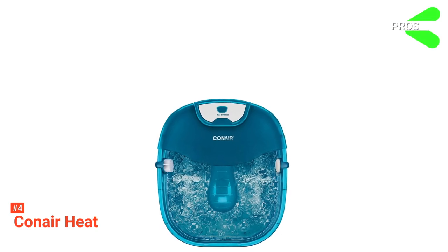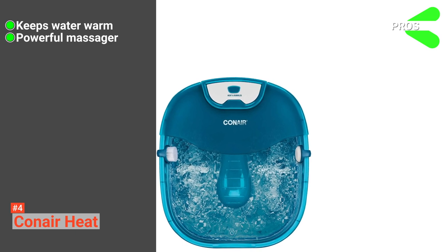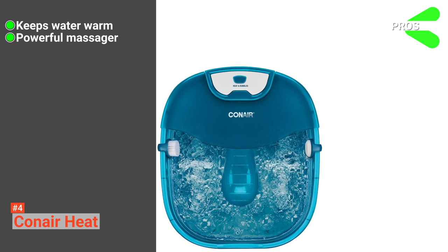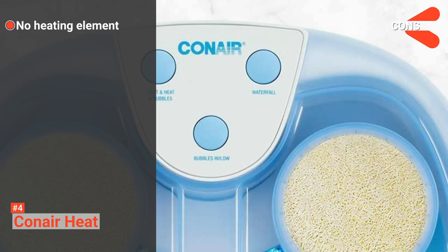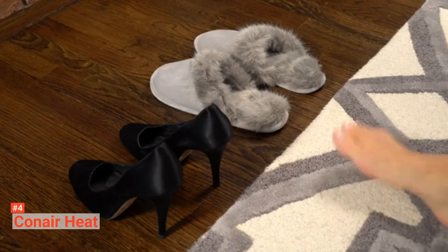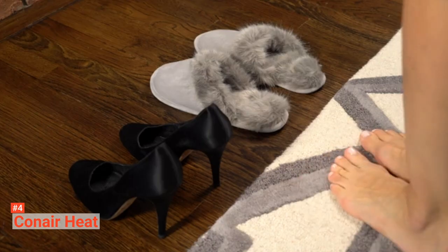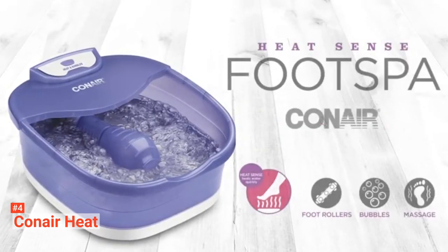Its pros are: it steams the water and keeps it warm for a long while, its massager is powerful enough to release tension from your feet, and it does not require batteries to work. However, it does not have a heating element. Conair HeatSense is a powerful home masseuse machine with various intensity levels to customize your massaging experience. It produces intense vibrations that can provide you with a sense of relief.